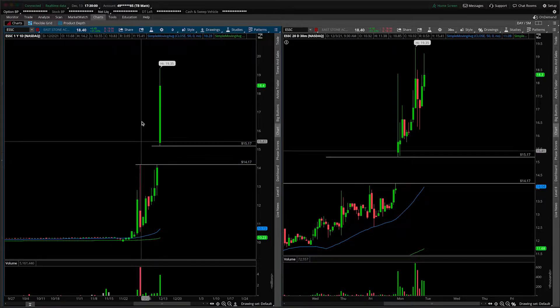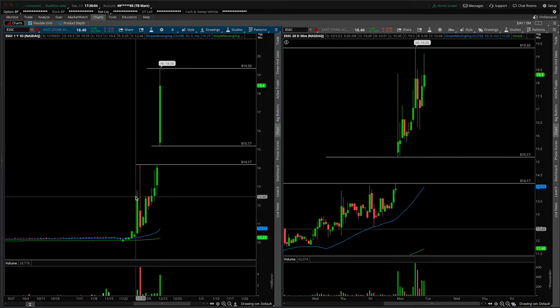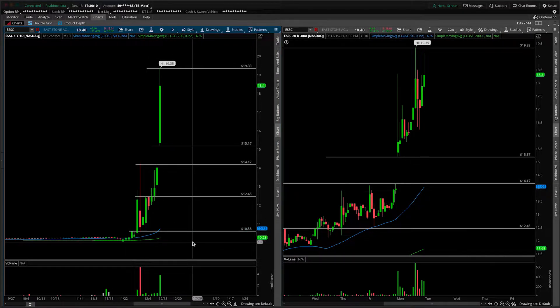Coming in and pointing out the most obvious areas of support and resistance — what I just drew in there was the gap. We want to know about that, and we want to know about this intermediate breakout point closer to $12.50, and then the floor is certainly down here closer to $10.60. I'm not saying that any of these downside levels will be in play; I'm just saying they're nice to know in terms of where we're at in reference to them.